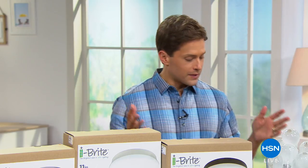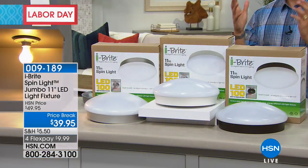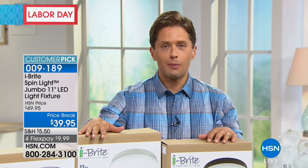Thank you so much for joining us here at HSN. My name is Brett Chuckerman. We've got great solutions for your home tonight, including that brand new Quickie mop. One of them is the Eyebrite Spin Light — basically, it's a flush mount fixture. If you've got just a rogue bulb or an open source and you want to make it look finished and beautiful, you can do it without a contractor, without an electrician, and without spending hundreds of dollars through an expensive lighting catalog when you buy an Eyebrite.